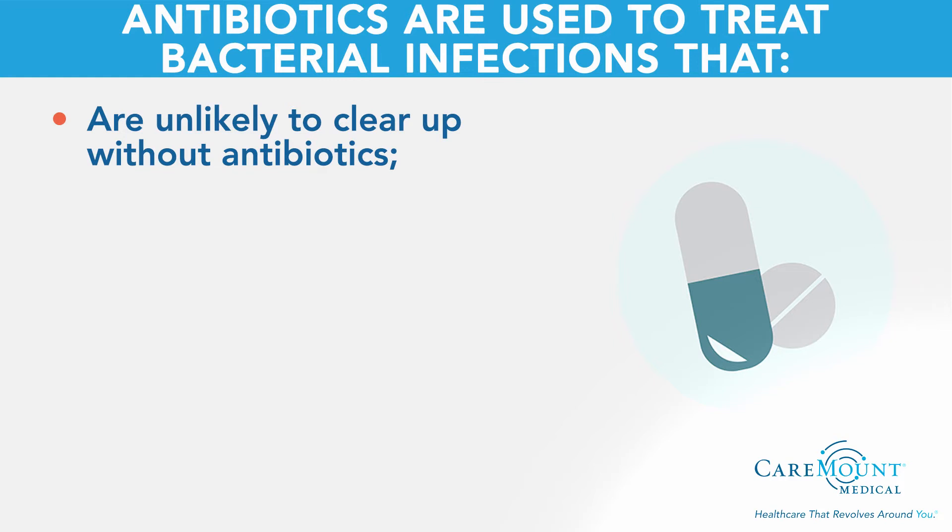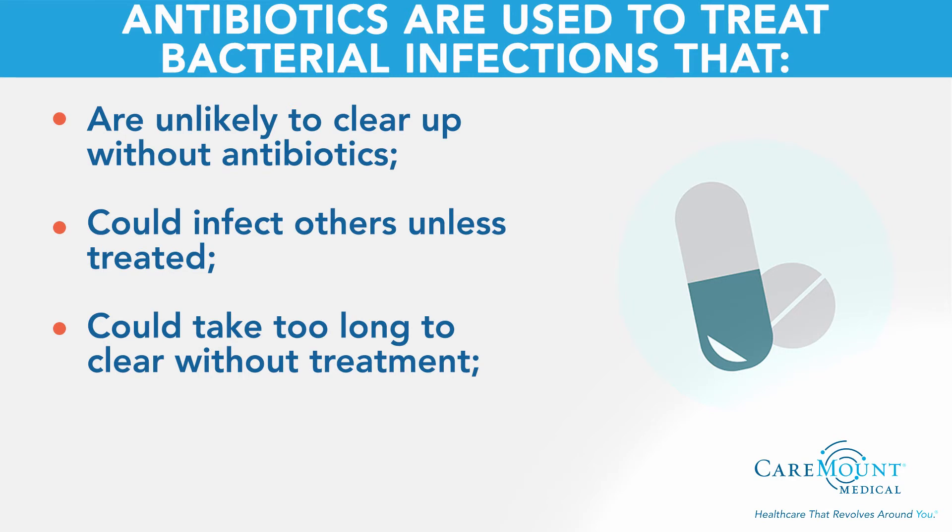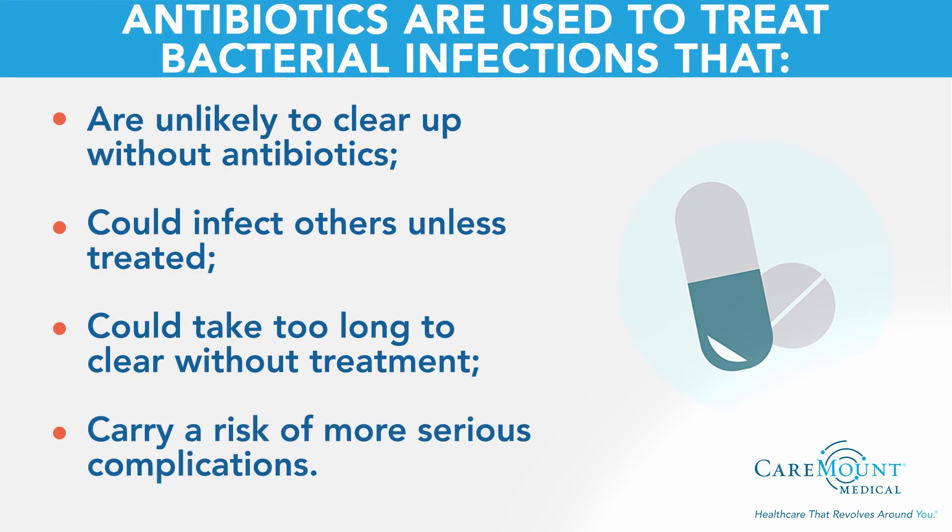Antibiotics are used to treat bacterial infections that are unlikely to clear up without antibiotics, could infect others unless treated, could take too long to clear without treatment, and carry a risk of more serious complications. People at higher risk of infection may also be given antibiotics as a precaution, known as antibiotic prophylaxis.